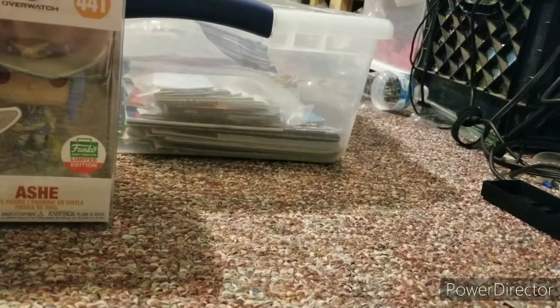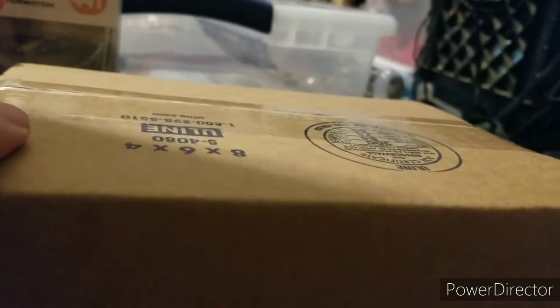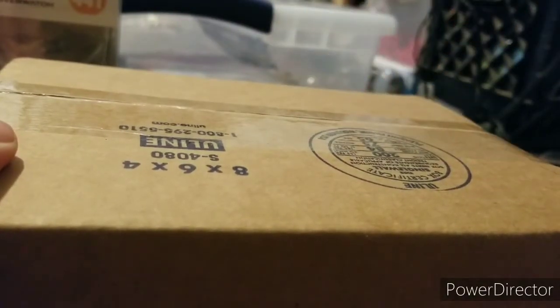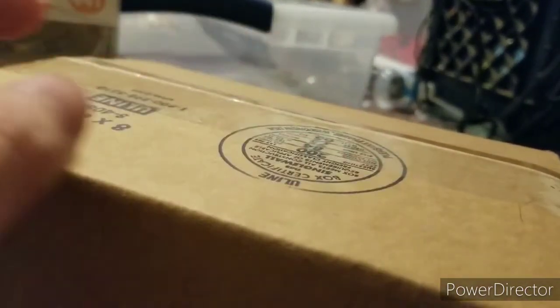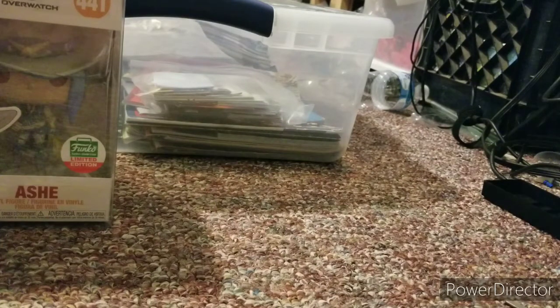Let's move on to the second package. I gotta be really careful with this one because I can't go too deep. Sorry about the breathing problems. I'll unbox this one off-screen as well.